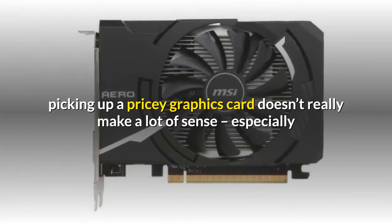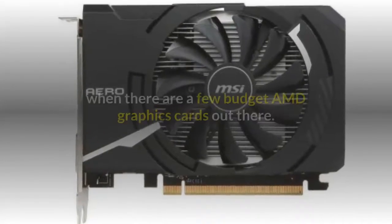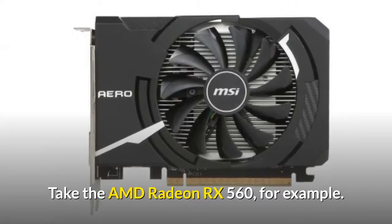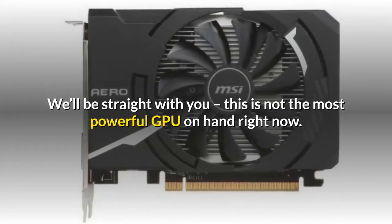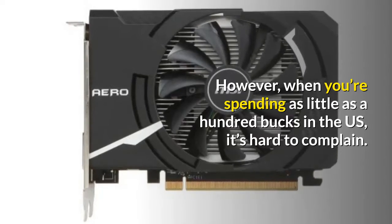If you're on a budget, picking up a pricey graphics card doesn't really make a lot of sense, especially when there are a few budget AMD graphics cards out there. Take the AMD Radeon RX 560, for example. We'll be straight with you — this is not the most powerful GPU on hand right now. However, when you're spending as little as a hundred bucks in the US, it's hard to complain.